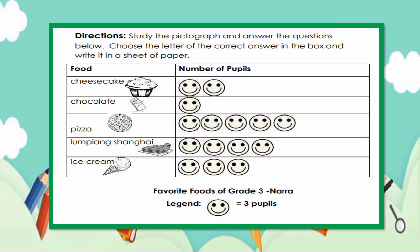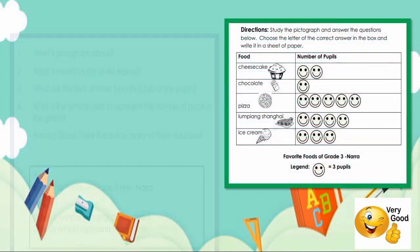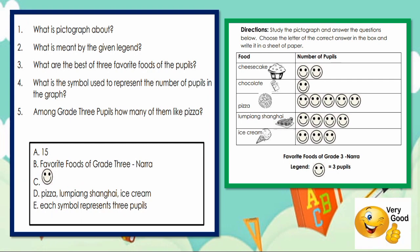Direction: Study the pictograph and answer the questions below. Favorite foods of grade 3 Nara: cheesecake, chocolate, pizza, lumpiang Shanghai, and ice cream. Each legend represents 3 pupils. Number 1: What is the pictograph about? Letter B — Favorite foods of grade 3 Nara. Number 2: What is the legend? Letter E — Each symbol represents 3 pupils. Number 3: What are the top three favorite foods? Letter D — Pizza, lumpiang Shanghai, and ice cream. Number 4: What symbol is used? Letter C — Smiley face. Number 5: How many grade 3 pupils like pizza? Letter A — 15.